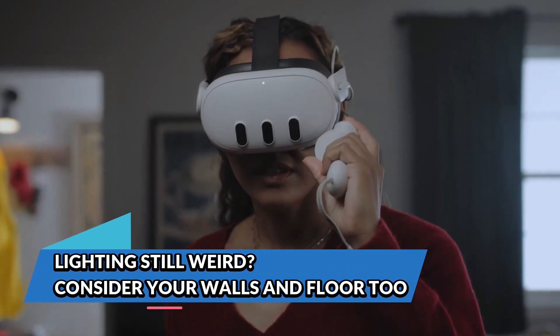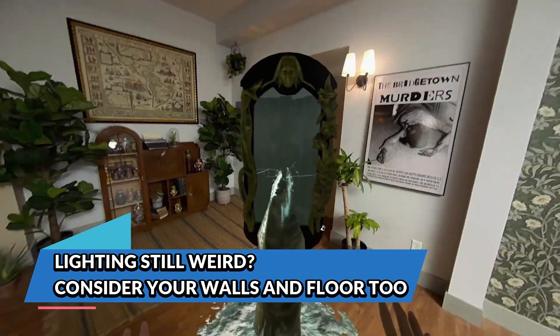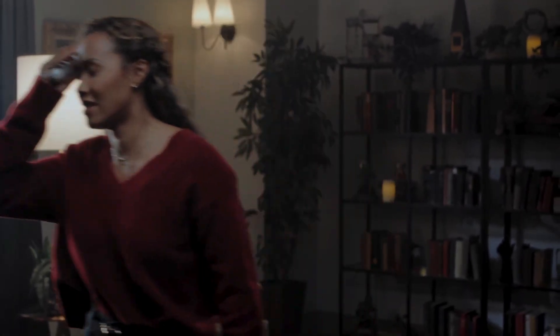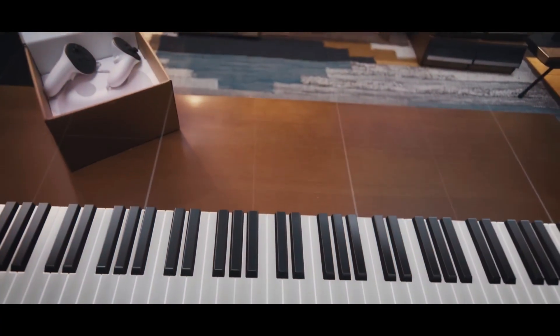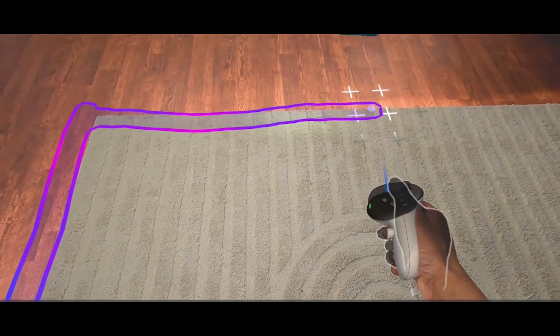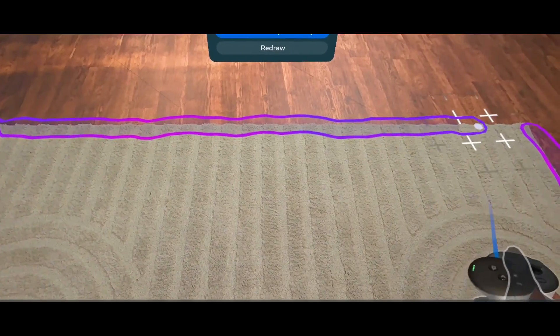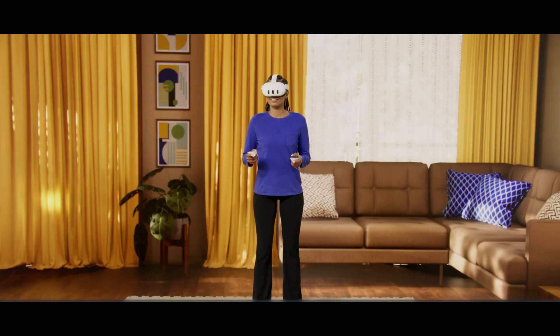Lighting still weird? Consider your walls and floor too. Another sneaky tracking issue comes from lack of visual texture in your play environment. If your room has very plain blank white walls or a shiny featureless floor, the Quest 3 might have trouble anchoring your location because the cameras rely on visual landmarks. Add a rug, a few posters, or some visual variety to help the headset map the space more reliably.